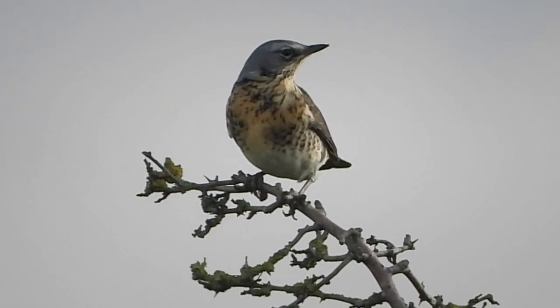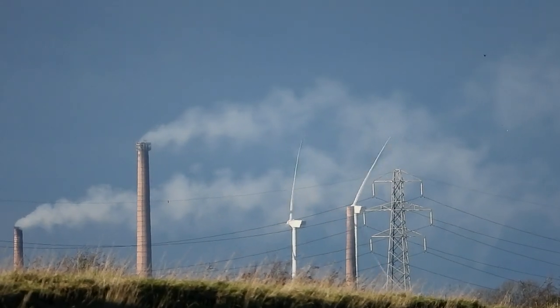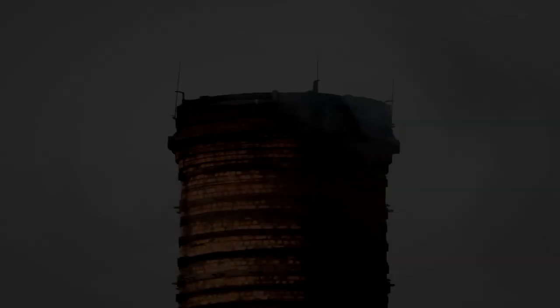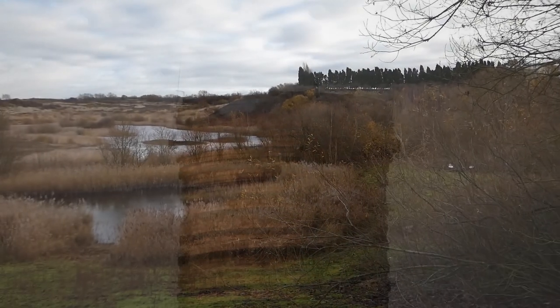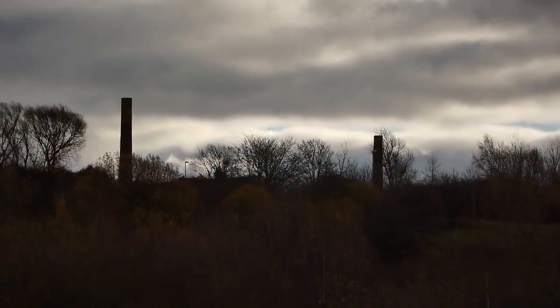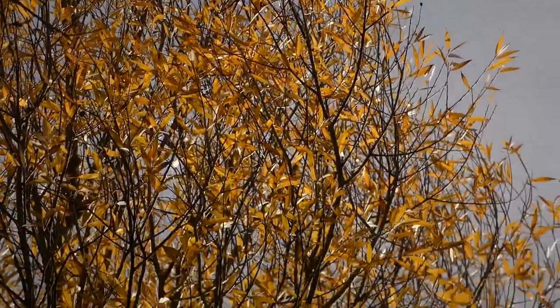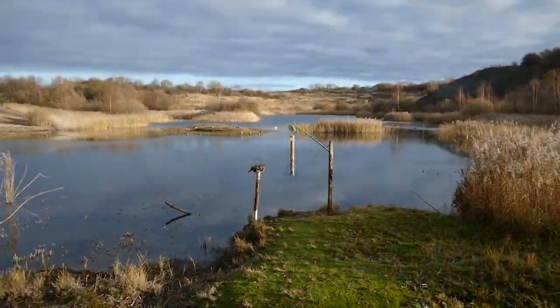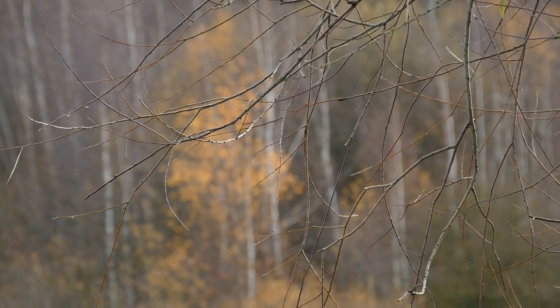It doesn't look as though the Nen Washes are going to offer much more today, so we're going to move a little way down the road to Kings Dyke Reserve. Well, here we are in the hide at Kings Dyke.